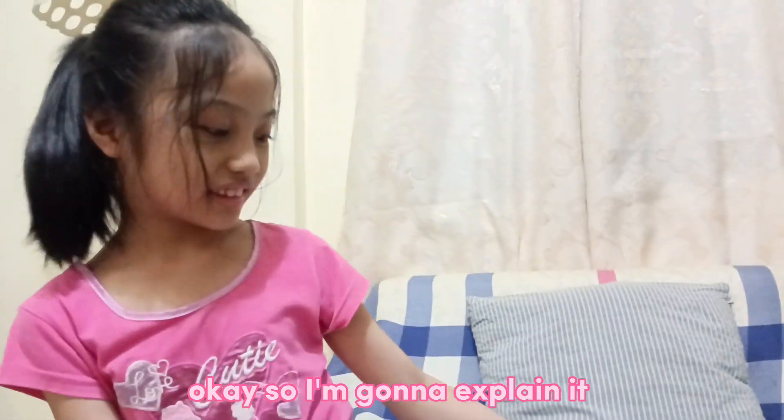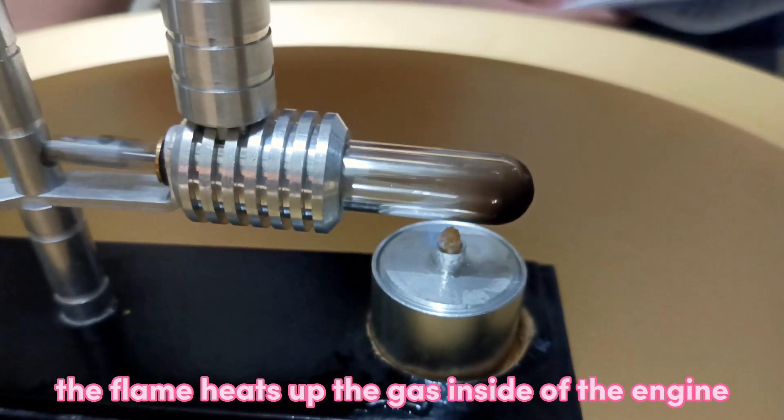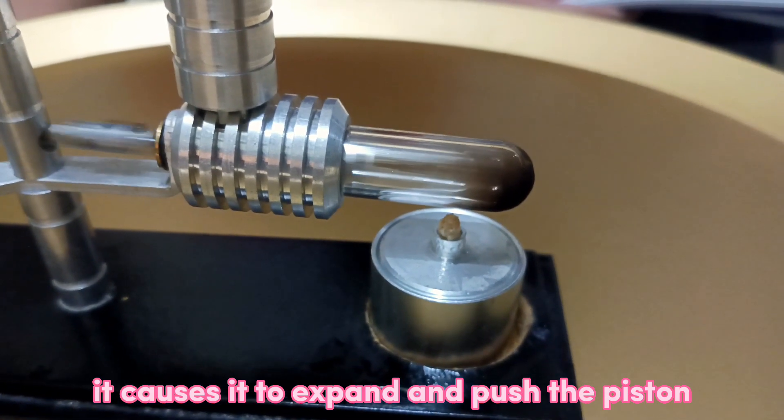The heat of the flame makes it run. The flame heats up the gas inside of the engine. It causes it to expand and push the piston.